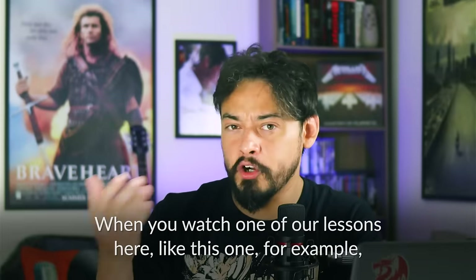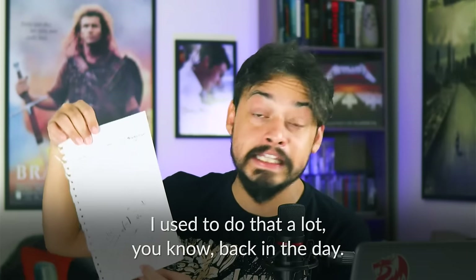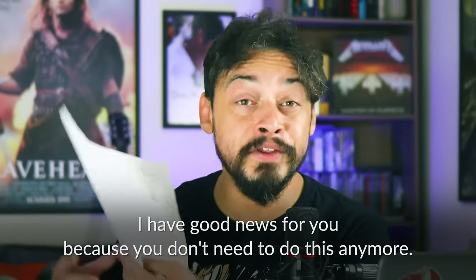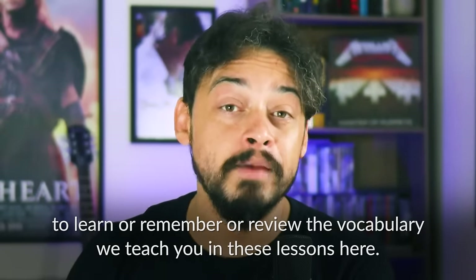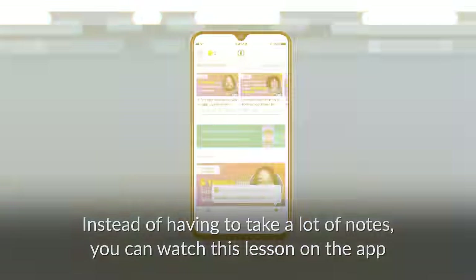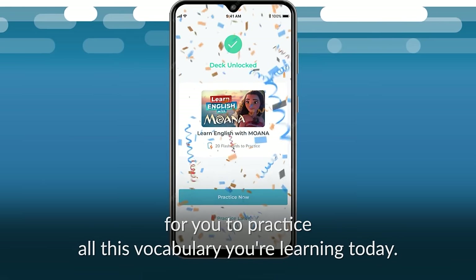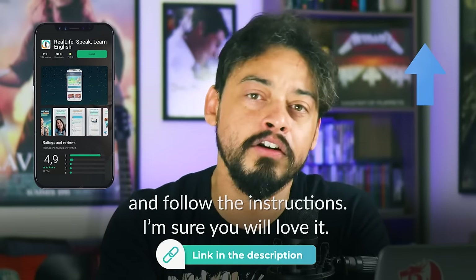Let me ask you something. When you watch one of our lessons here, do you take notes on paper of vocabulary that you learn with us? I used to do that a lot back in the day — pages and pages of notes. But I have good news: you don't need to do this anymore. We have just released a new feature on the RealLife English app — standalone flash deck cards for this very lesson. Instead of taking a lot of notes, you can watch this lesson on the app and activate a deck of exclusive flash cards to practice all the vocabulary you're learning today. Join a select group of learners who use the RealLife app to expand their active vocabulary. To claim your flash cards for this lesson, just download the app and follow the instructions.